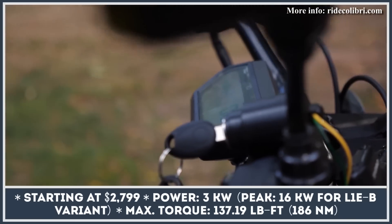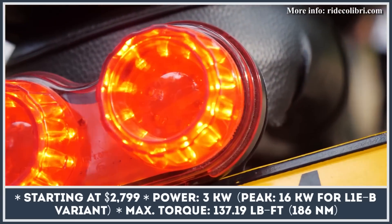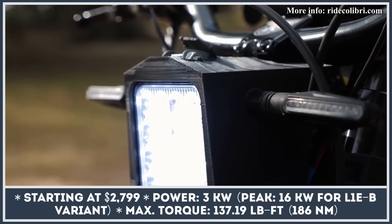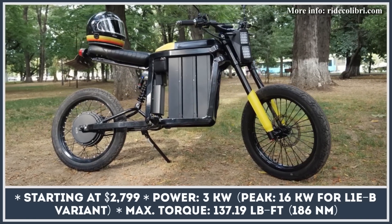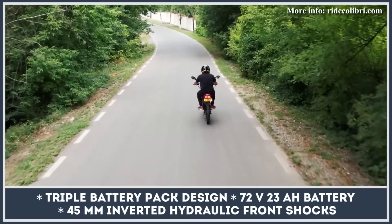Folding electric bicycles have proven to be some of the best city commuting vehicles due to their compact size and lightweight nature. But what if your daily commute goes beyond the busy city streets and requires you to travel at higher speeds? A company from Romania has thought about such a scenario and developed a motorbike that combines great power capabilities with a folding lightweight construction.